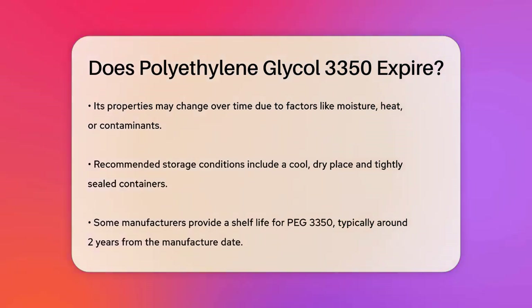To keep PEG-3350 in good condition, it's recommended to store it in a cool, dry place, and in tightly sealed containers. This helps prevent any degradation that might occur due to environmental conditions. Some manufacturers specify a shelf life for PEG-3350.